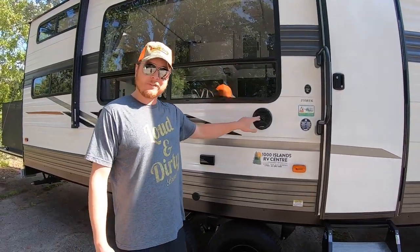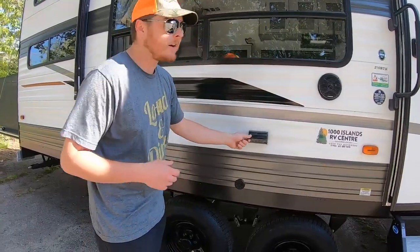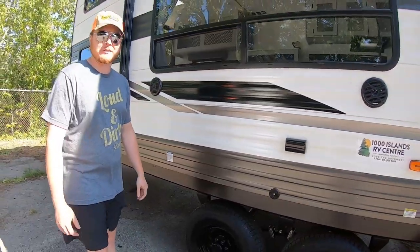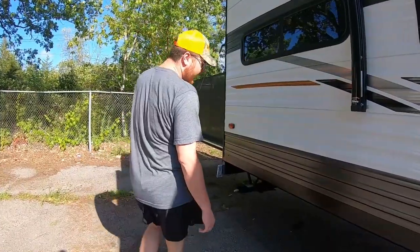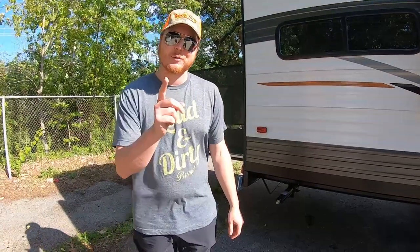There are outside speakers and they actually light up, which is cool. There are 110 outlets right there, and a satellite hookup so you can have an outdoor projector and actually set up a TV outside. The corner jacks are standard stabilizing jacks on all trailers — but what sets this trailer apart is what I'm about to show you.